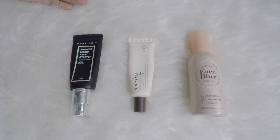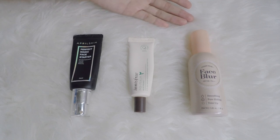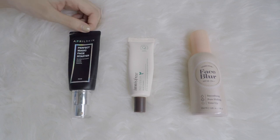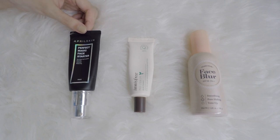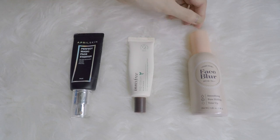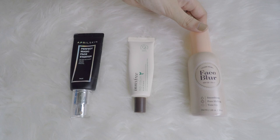I went from having 1 to 0 and now I have 3 primers. This is definitely a category that I want to downsize — 1 or 2 is ample for me. This one is actually in my project pan: the April Skin Perfect Magic Face Starter. I have the Innisfree No Sebum Blur Primer, and from Etude House, the Face Blur Primer.